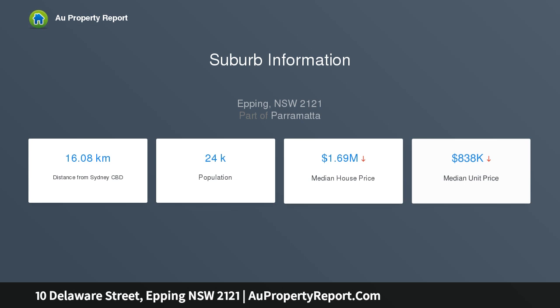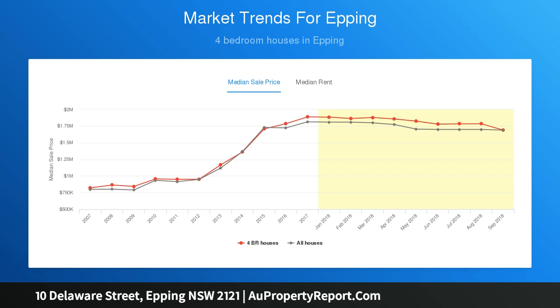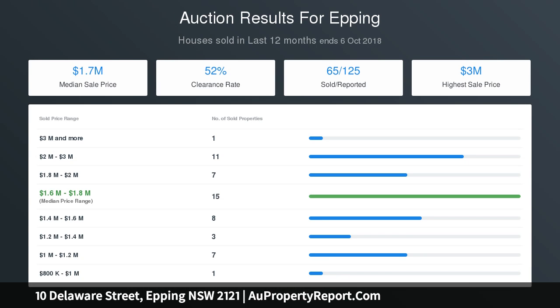Generously sized bedrooms fitted with built-in wardrobes, master bedroom with an original en suite and wide windows, with newly polished hardwood flooring and air conditioning, original bathroom, a rumpus storage and a lock-up garage. Comfortable living now with scope to add personal finishes. Cheltenham Girls High and Epping Boys High catchments.